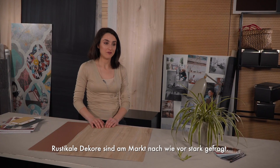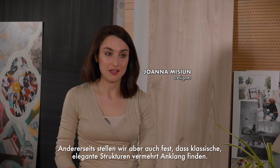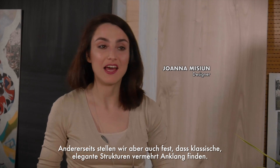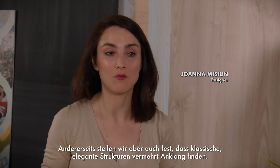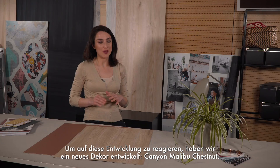Rustic decors are still very popular on the market. On the other hand, we see that more classic, elegant structures are getting more and more attention. To meet those market demands, we've created a new decor.